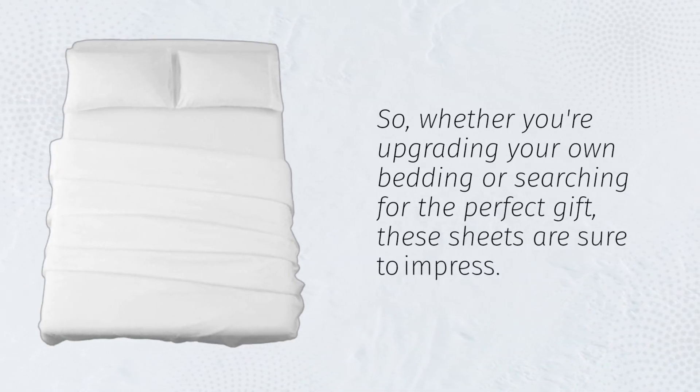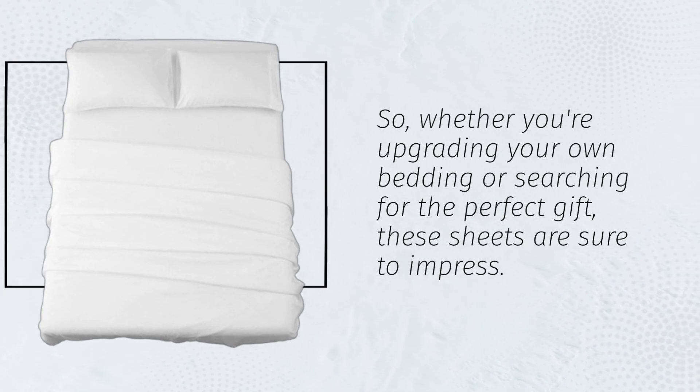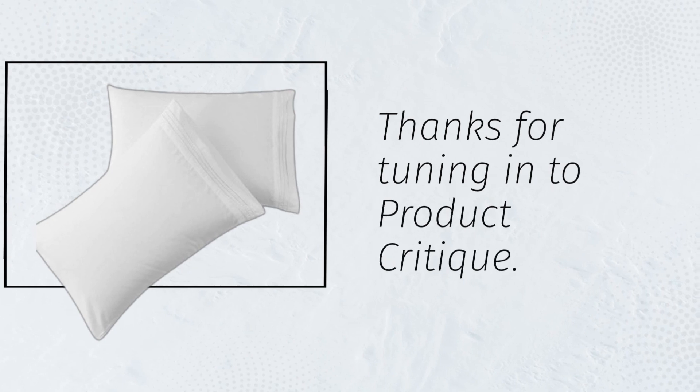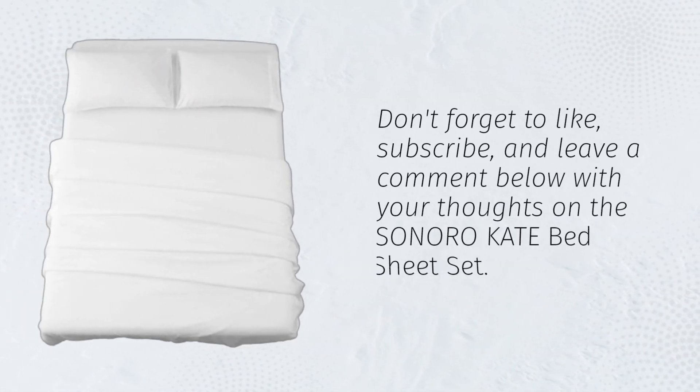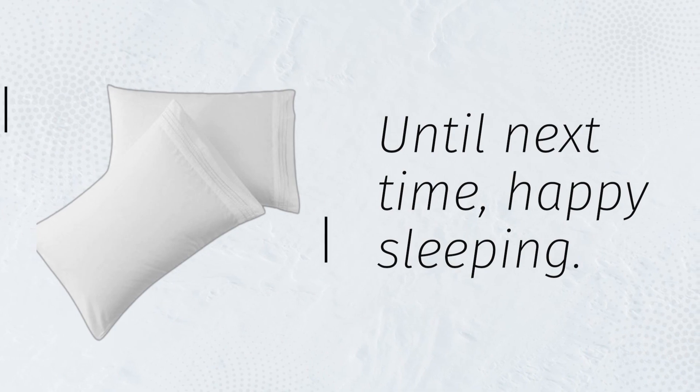So, whether you're upgrading your own bedding or searching for the perfect gift, these sheets are sure to impress. Thanks for tuning in to Product Critique. Don't forget to like, subscribe, and leave a comment below with your thoughts on the Sonoro Kate Bed Sheet Set. Until next time, happy sleeping.